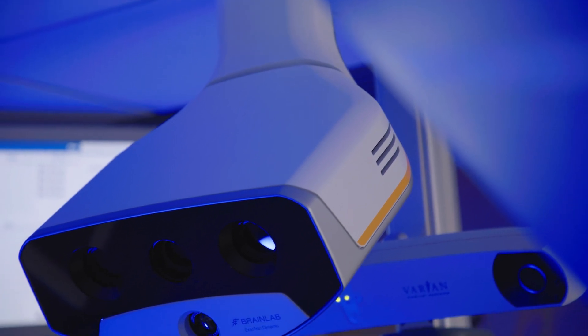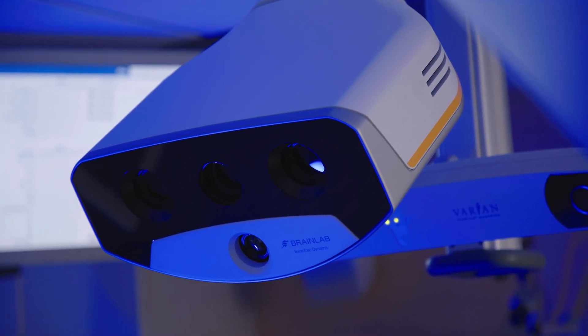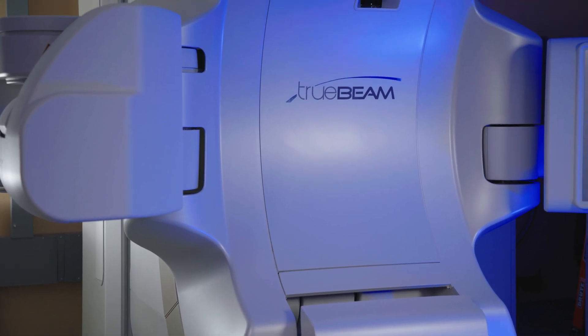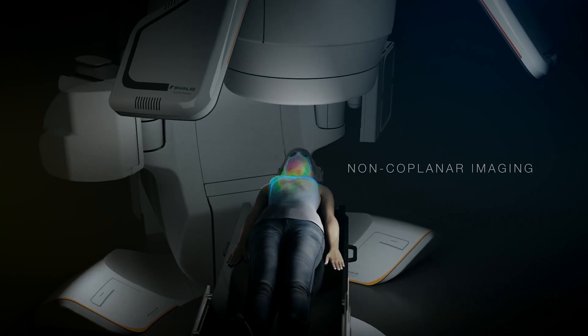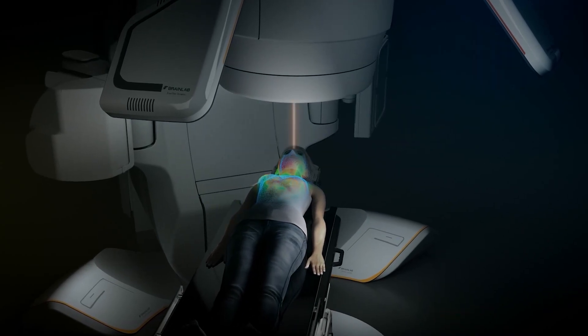The surface component allows me to make sure that the patient isn't shifting positions while I'm delivering the radiation, and the image-guided component allows me to make sure that the internal anatomy is lined up appropriately. Before, we would set up the patient based upon the surface using little tattoo marks, and then sometimes take X-rays deep within the body to confirm alignment. Now, once we start treatment, we can follow the surface, monitor for movement, and periodically take another X-ray to make sure the internal structures have stayed in position.